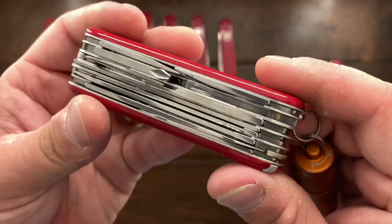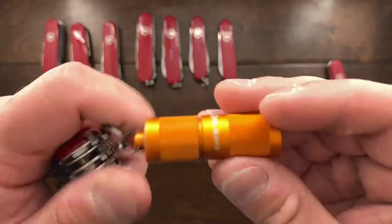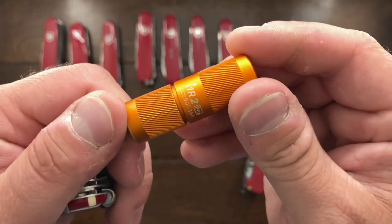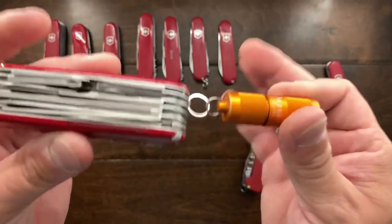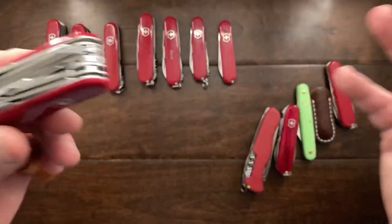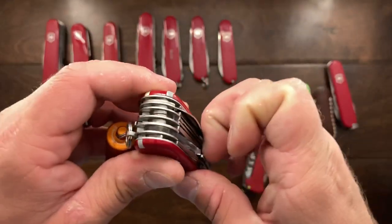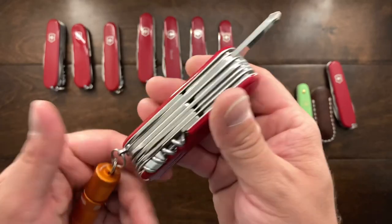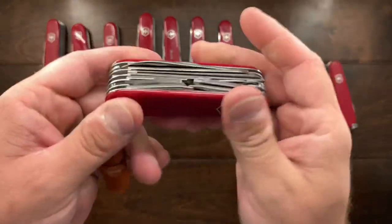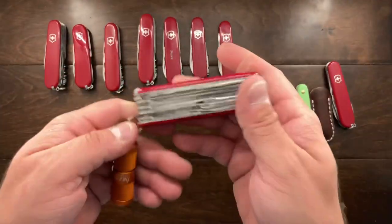Over here is a Champion. Now this one does not have the pliers, but this is just a Champion and I threw on an Olight I1R 2 Pro. This here actually lives in my kitchen — it is usually the knife I grab when I'm in the house doing some chores, doing some handyman stuff. And this thing just ends up doing almost everything that it needs to do in the house. So I ended up keeping that just primarily because it has everything I need.